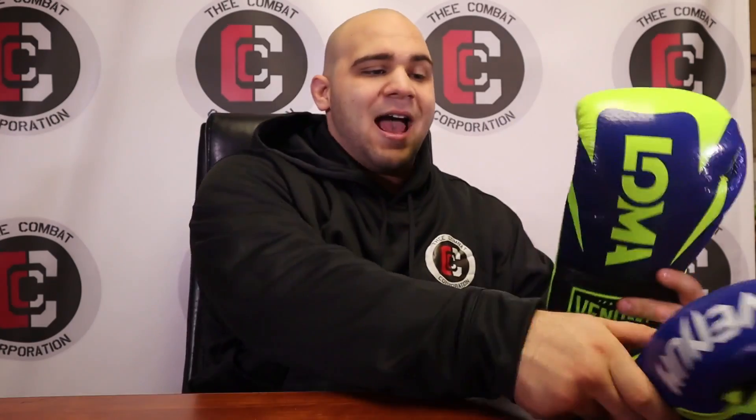That is my review of the Venom Hammer Limited Edition Lomachenko Gloves. I think Vasily Lomachenko and Venom Fight Gear did a phenomenal job with these gloves, and they are for sure in my new top five favorites. I'm definitely going to get a regular pair of Venom Hammers to review and see if there's a big difference. I'll post a link in the description where you can buy these — get them while they last. I'm Al Morrow with the Combat Corporation. Thanks for watching, like, comment, subscribe, and leave your thoughts below.